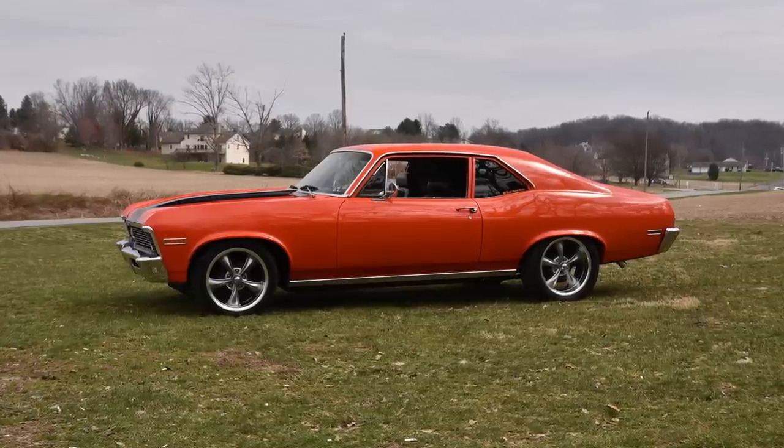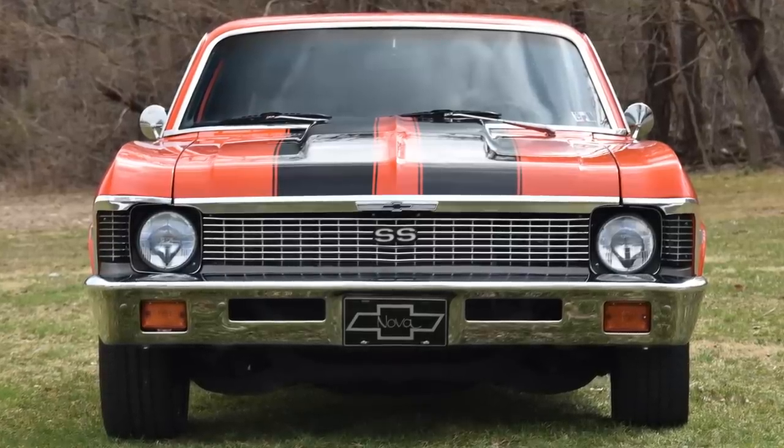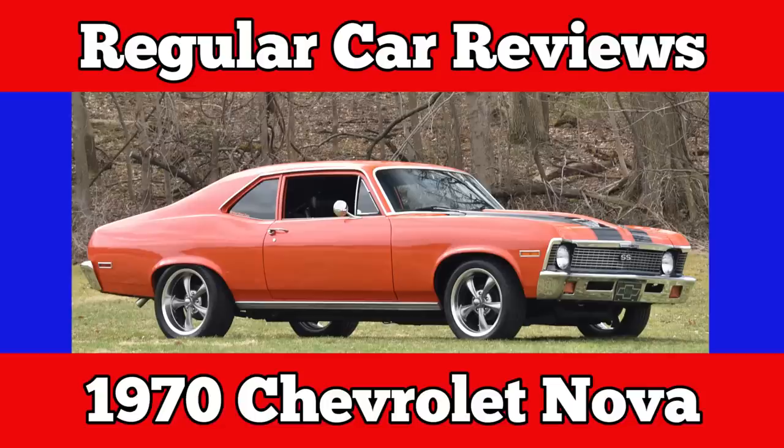1970 Chevy Nova, not SS. There are no super sports anymore — they're all fake. All the boomers love the Nova, even when it's owned by youth. How they love to tell their stories, embellishing the truth.